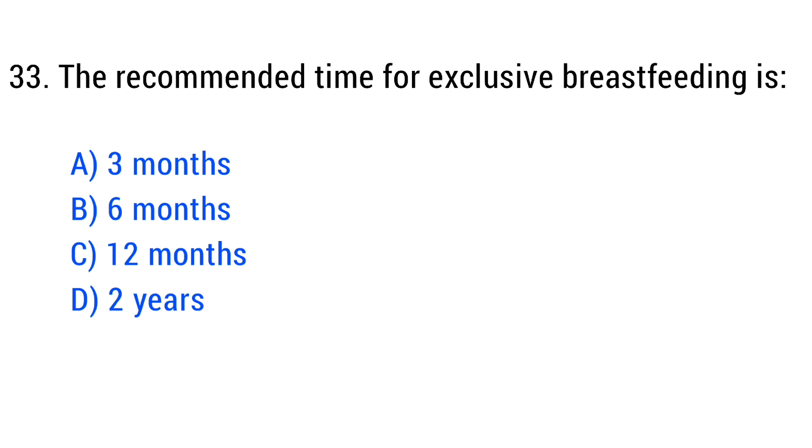Question number 33. The recommended time for exclusive breastfeeding is? The right answer is Option D: 6 months.